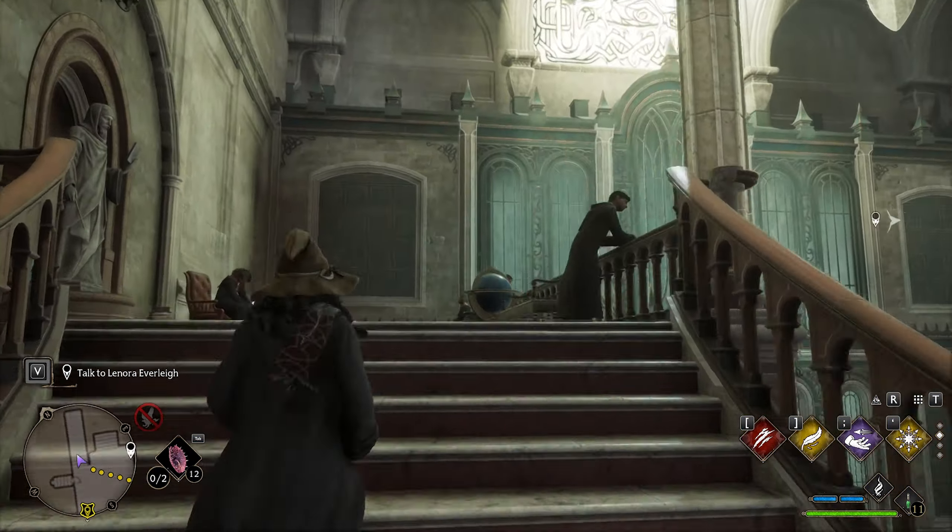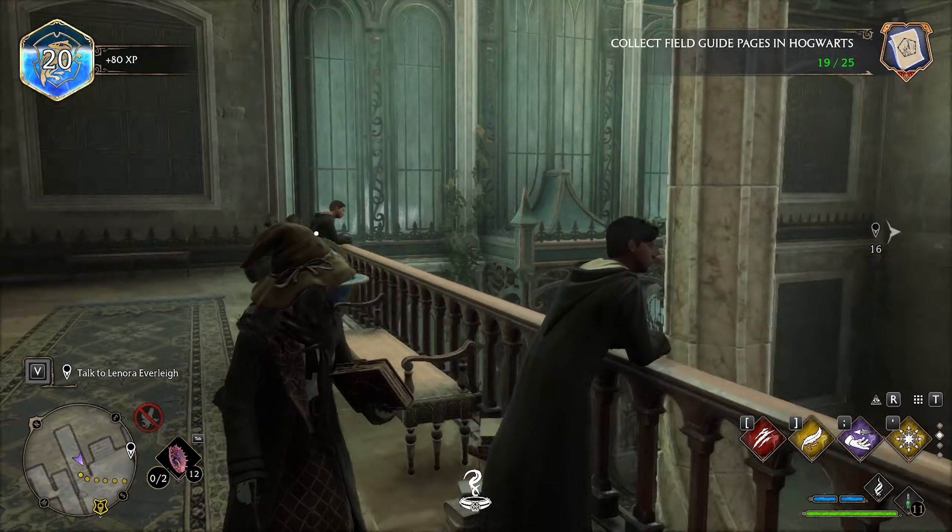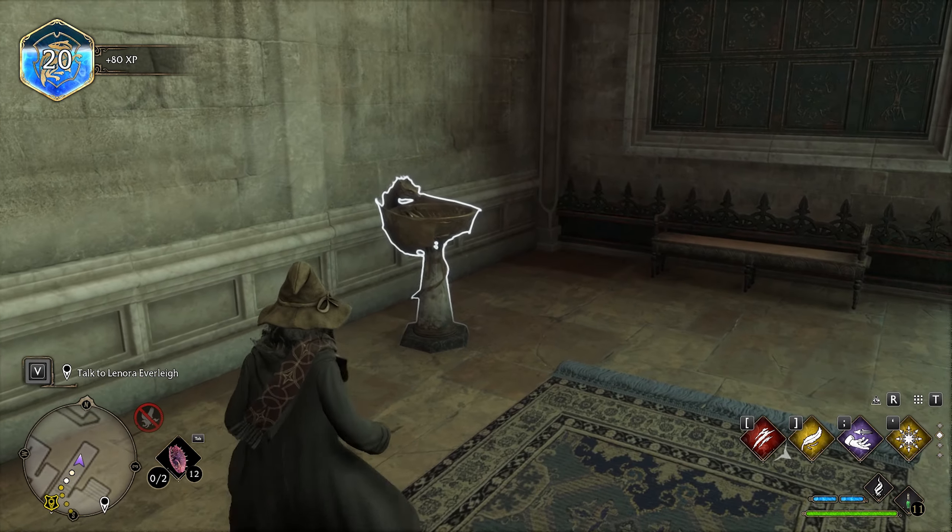Now let's go up the stairs because there's another flying page way up there. Then turn around and light up this brazier for the next page.